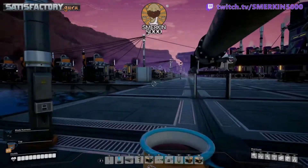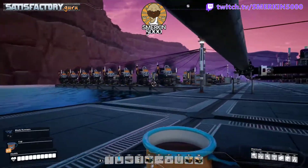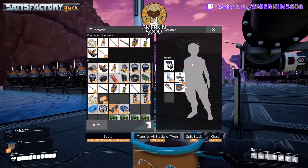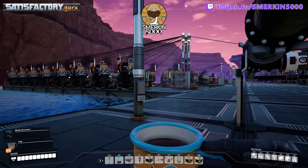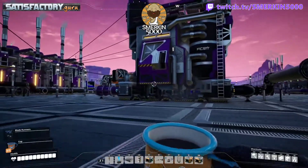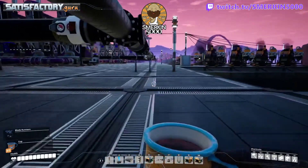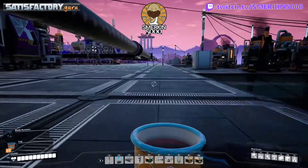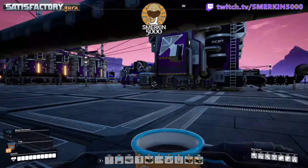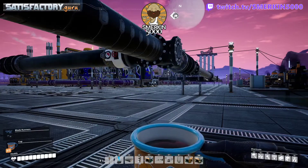One thing you may have noticed that I haven't addressed is all of these biofuel generators — I have liquid biofuel in my inventory. This is because I just wanted to individually power each production line so I could correctly measure the power consumption and make sure it matched what was calculated in my spreadsheet. Also, liquid biofuel packaging rocks.